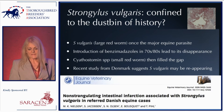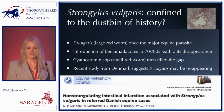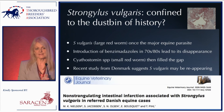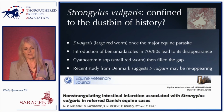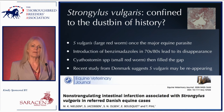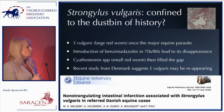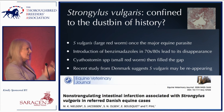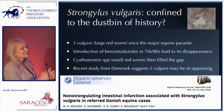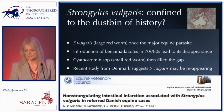What about Strongylus vulgaris? When I was a veterinary student it was considered the number one cause of colic in horses. The large redworm was once a major equine parasite, but when the benzimidazoles came along in the 1970s and 80s, it disappeared. Unfortunately, all that happened was the cyathostomes moved in and filled the gap. Recent work from Denmark suggests that now anthelmintic resistance is becoming more of a problem, Strongylus vulgaris may actually be reappearing — and that's one to watch out for.